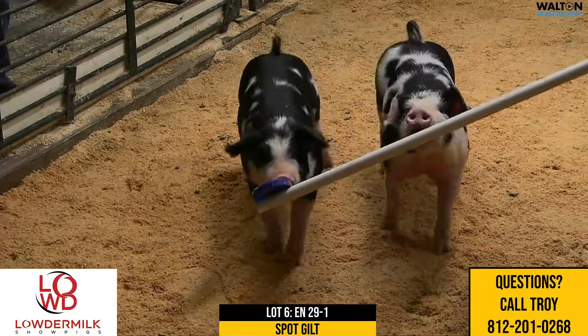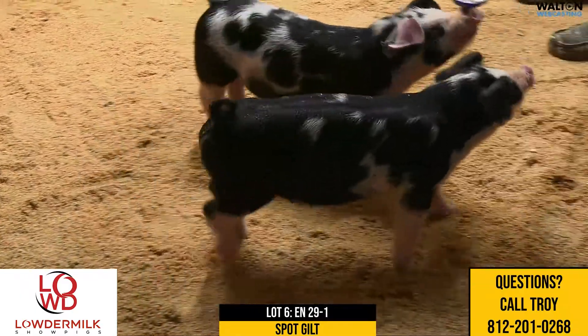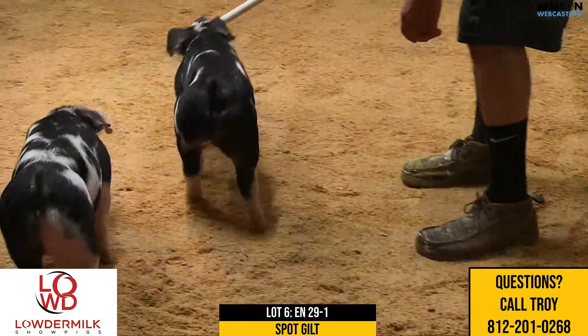Here we are with lot number six. This will be 29-1, Spot Gilt. This would be a heads-up loudmouth out of the 22-11 sow, which was the champion at Fort Worth there in 18.